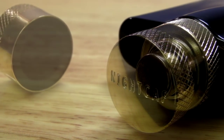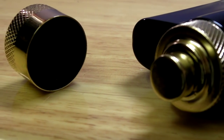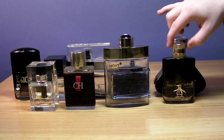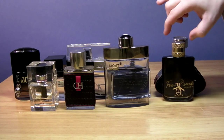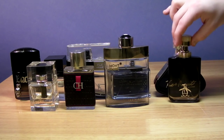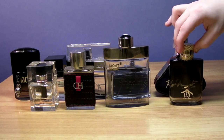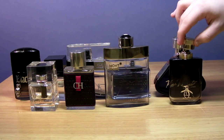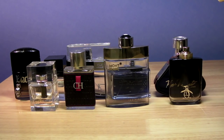I'll be wearing this a lot in summer too. It's got a magnetic cap on it — you just let go and it clips back on. I wish the magnets were stronger as it's not that secure, but it's better than not having a magnetic cap. It's a nice gold design.